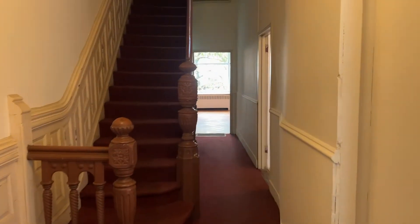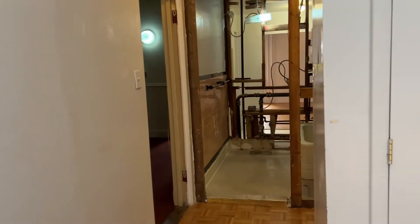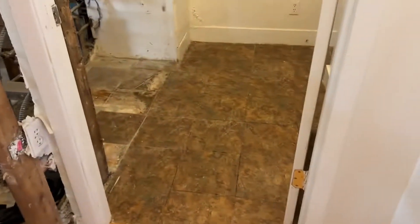This is 223 West 78th Street. Asking price is $4,750,000. Five thousand three hundred and eighty square feet, which brings you to $881 per square foot. Obviously needs a gut rental, but great architectural details. All free market.